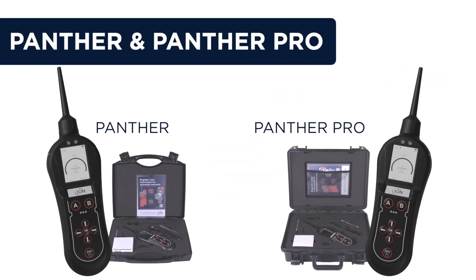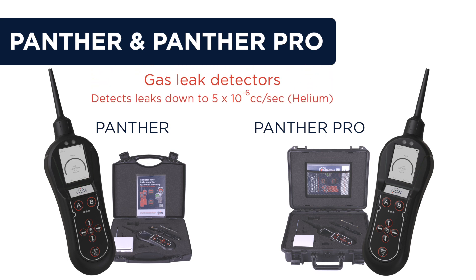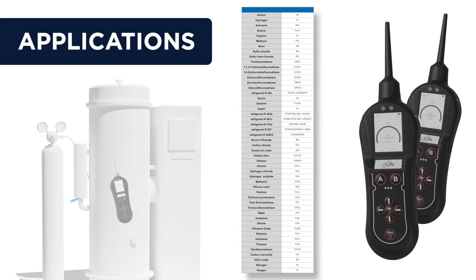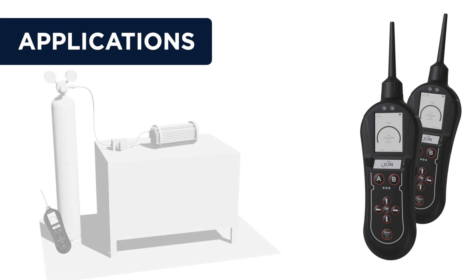The Panther and Panther Pro are gas leak detectors capable of detecting leaks down to 5×10⁻⁶ cc's per second, which is twice the sensitivity of competitive products. They detect a wide range of gases leaking directly from pipes, joints, and fixings, and are also used with tracer gases like helium for product testing, where products are filled with helium to highlight leaks.